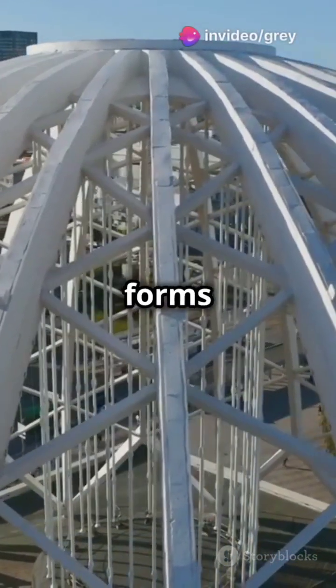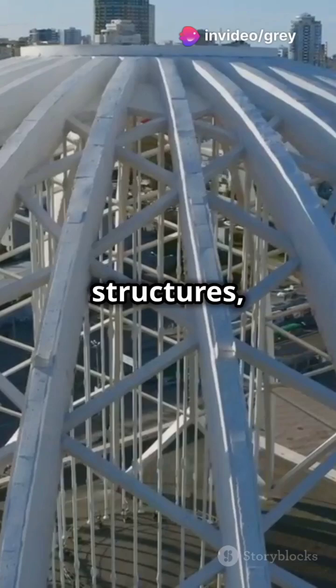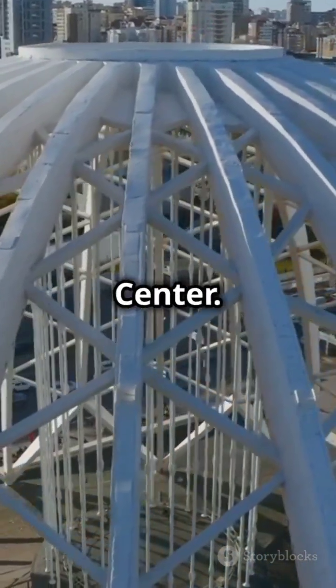Shell structures come in various forms: domes, hyperbolic paraboloid shells, folded plate structures, and even geodesic domes like the Epcot Centre.